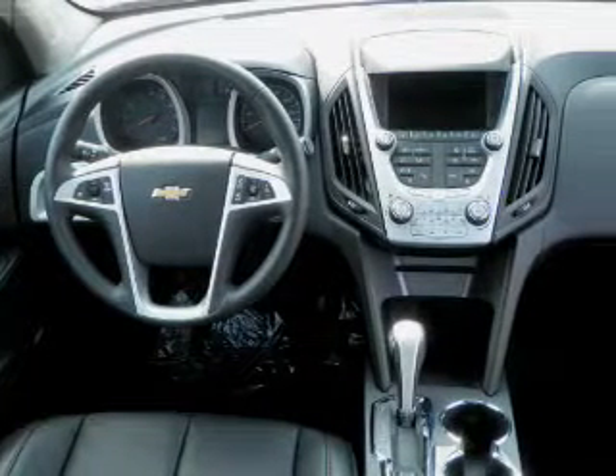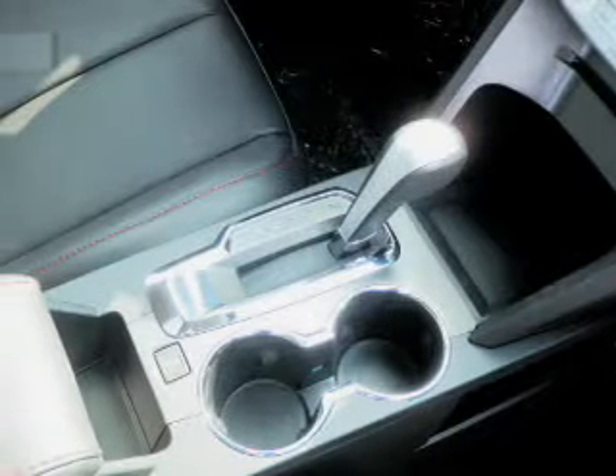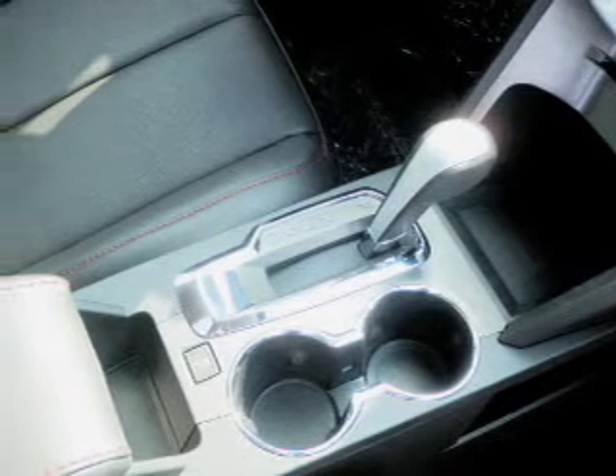Heated seats are a desirable comfort feature. Let the outside in with a built-in sunroof. Pamper yourself with memory settings. Call today to schedule a test drive.